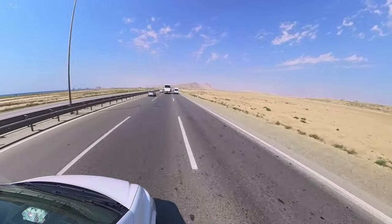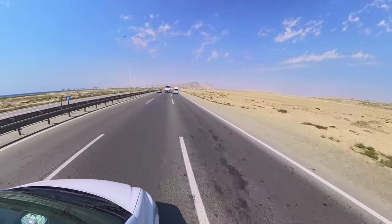As soon as you reach the edge of Baku you get desert vibes before it changes again. It's a bit like Mars, isn't it? It's very Martian, a Martian landscape.